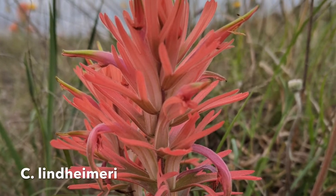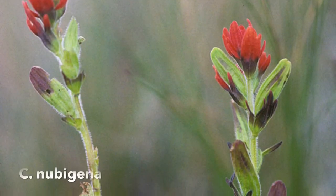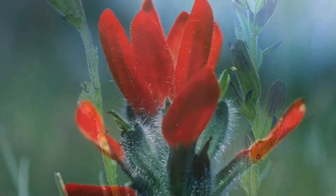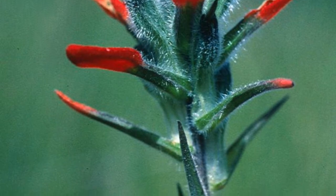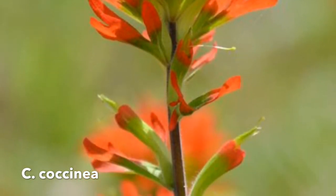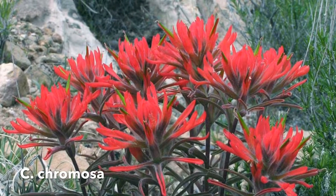Botanists have been fascinated with Castilleja for decades because not only are they beautiful, they are smart and deceiving. How so? Well, Castilleja are from the family Orobanchaceae, a family of parasitic plants. That's right — the Castilleja species, as lovely as they are, are parasites. More specifically, a hemiparasite. This means it obtains part of its nutrients by parasitism, but it is capable of surviving without a host.